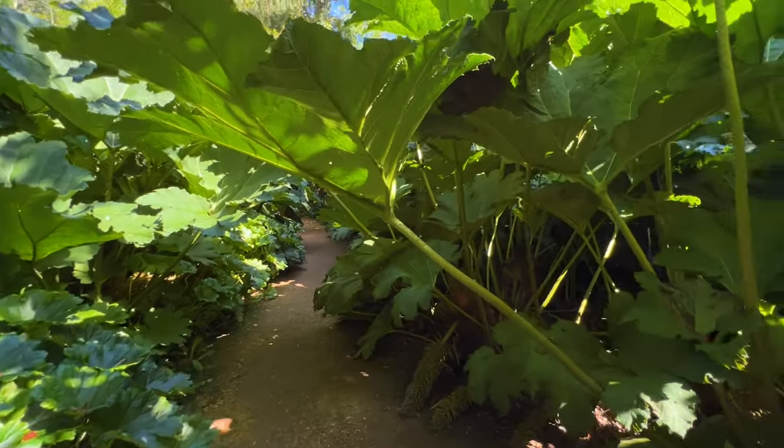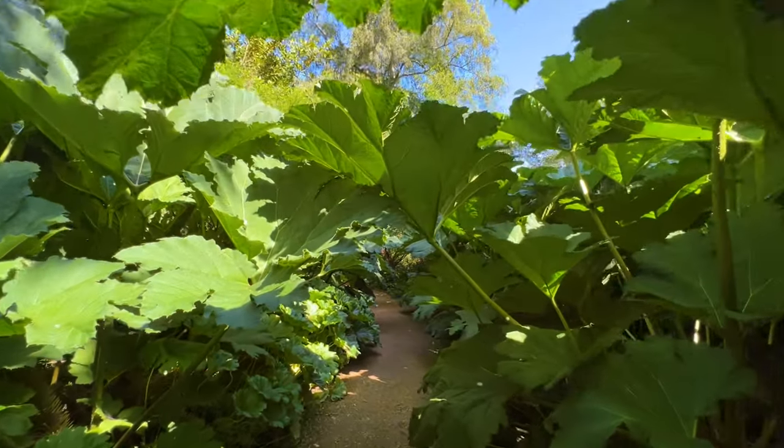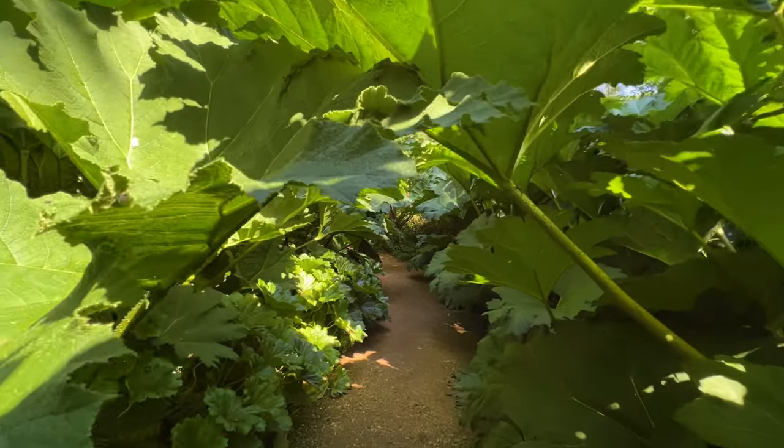We saw at the start of this video an avenue of Chamaerops palms - how about this: an avenue of gunnera, absolutely massive, going over my head as I'm walking underneath them. This garden really does make me feel tiny.